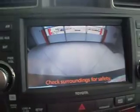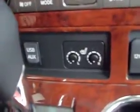Navigation system, backup camera, external temperature and clock, auto dimming rear view mirror, and a power sunroof. Dual climate control and heated seats.